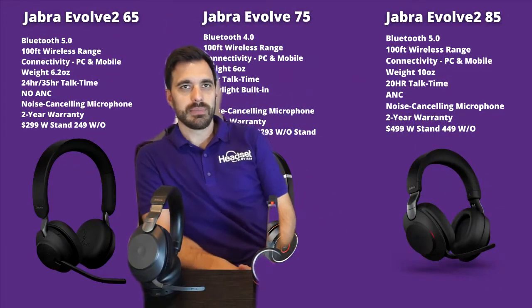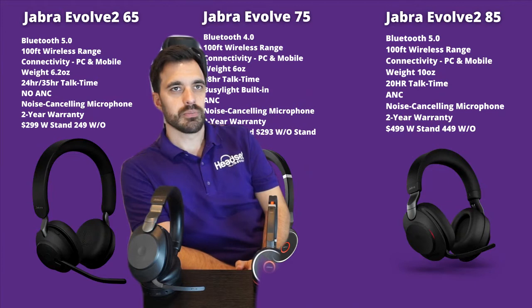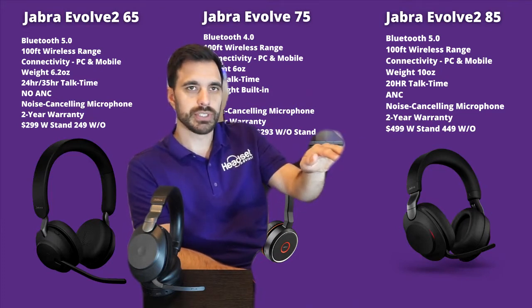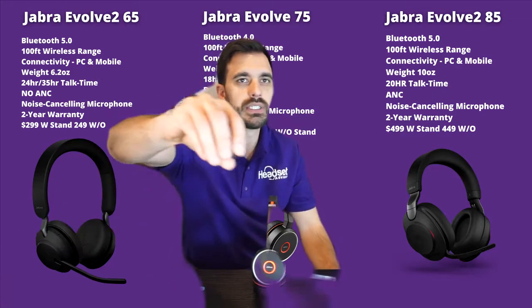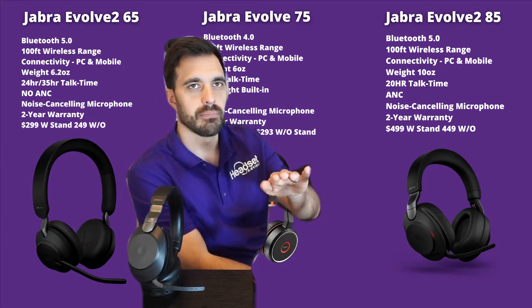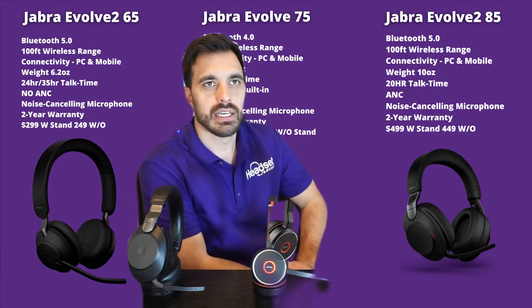Looking at them all side by side: the Jabra Evolve 265 is Bluetooth 5.0 with 100 feet of wireless range. The Evolve 75 is an older model — they manufactured it earlier than the Evolve 2 series, which includes the 65 and 85, both utilizing Bluetooth 5.0. We'll see in the sound test whether that makes a difference. They all connect to the computer with a USB dongle, and they also pair up to your mobile phone. Weight differs: about six ounces for the 65, and about ten ounces for the Evolve 285.